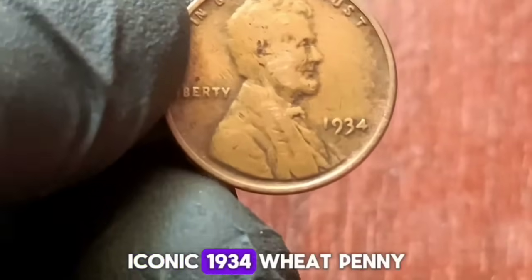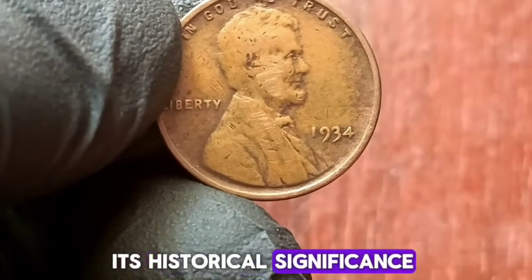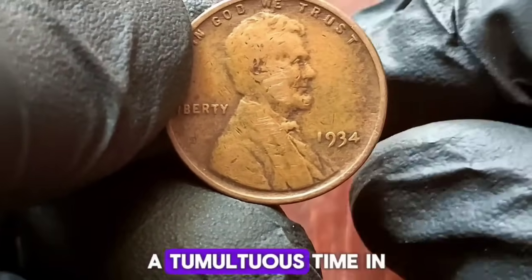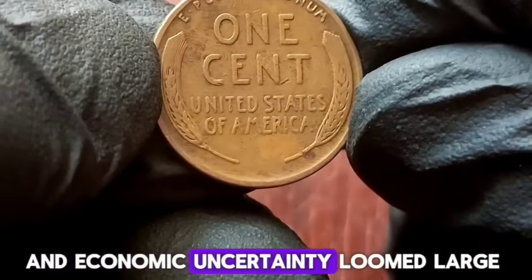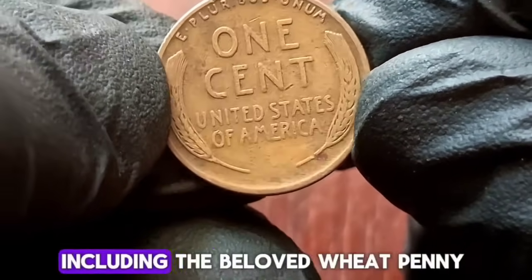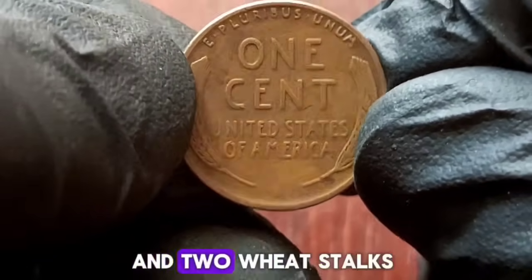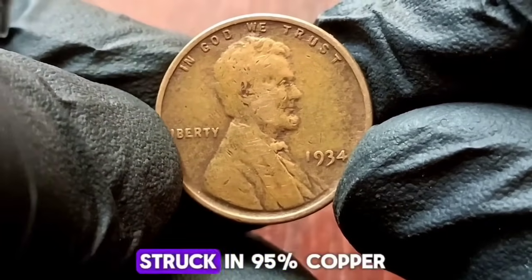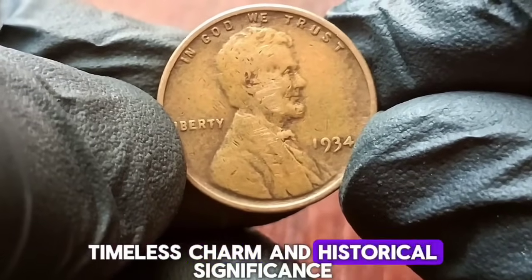Next up, explore the iconic 1934 wheat penny. We'll be looking at the value of this coin in today's market, its historical significance, and what makes it a prized possession among collectors. The year 1934 was a tumultuous time in American history — the nation was in the grip of the Great Depression, and economic uncertainty loomed large. In the midst of this hardship, the United States Mint continued to produce coins, including the beloved wheat penny. The 1934 wheat penny features Abraham Lincoln on the obverse and two wheat stalks framing the words 'one cent' on the reverse.